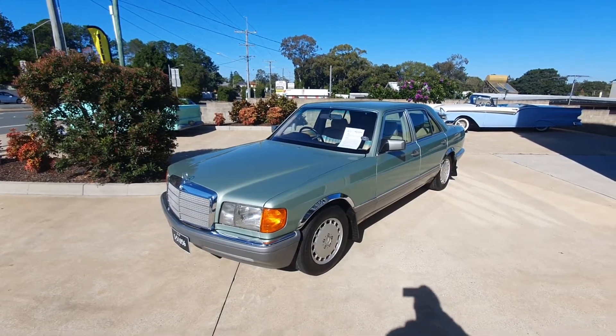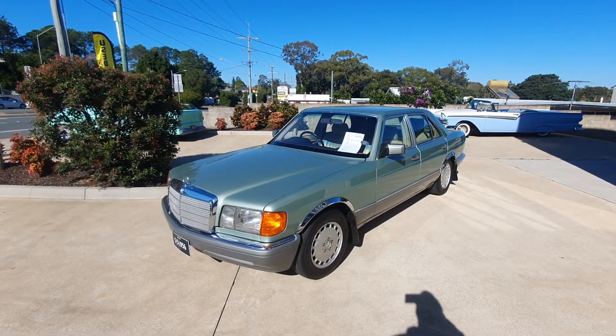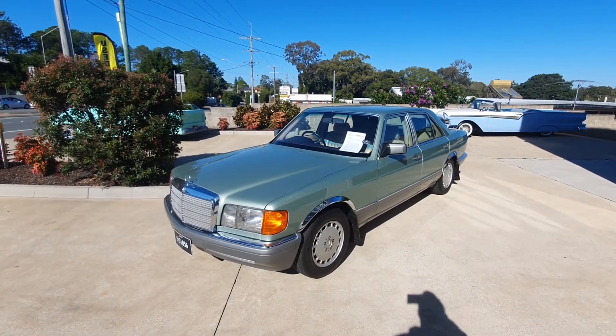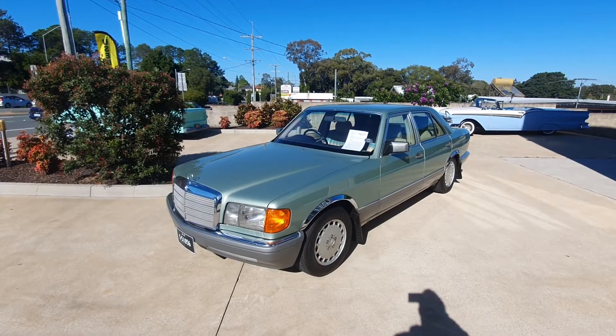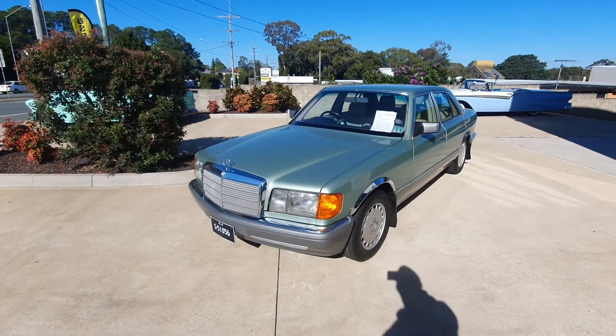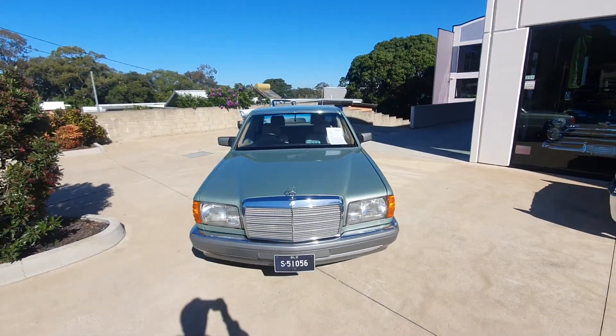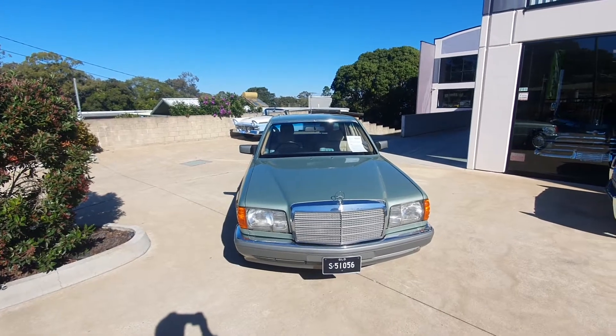Hi guys, Locky here from Undercover Cars bringing you another walkaround video this morning of one of our later arrivals into stock. This one is a beautiful example — lovely little car — a 1988 Mercedes-Benz 300 SE. We've got this car on consignment on behalf of a Mercedes collector who we've done some work with in the past.